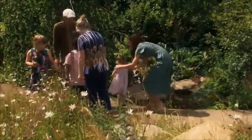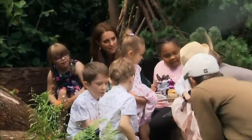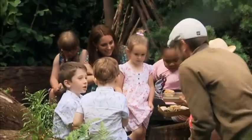The Duchess of Cambridge was here earlier in the week, strolling around her back-to-nature garden — a bigger version of the one at Chelsea this year.